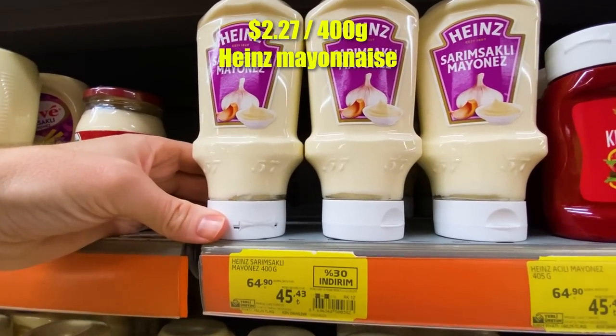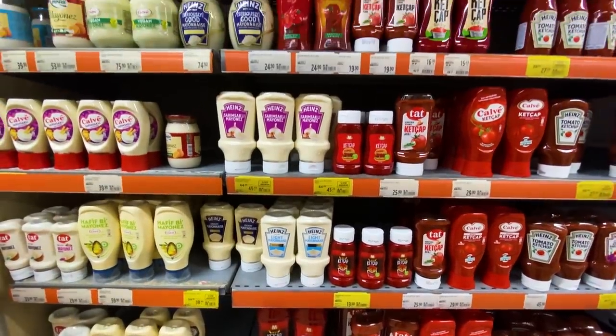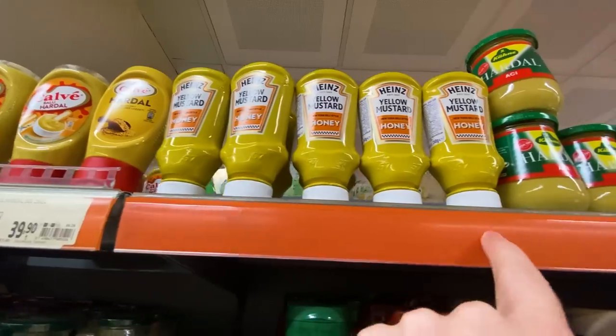Not going to lie — a little disappointed with the size of the mustard section. We've got ketchup and mayonnaise for days, and only about six bottles of mustard tagged along.